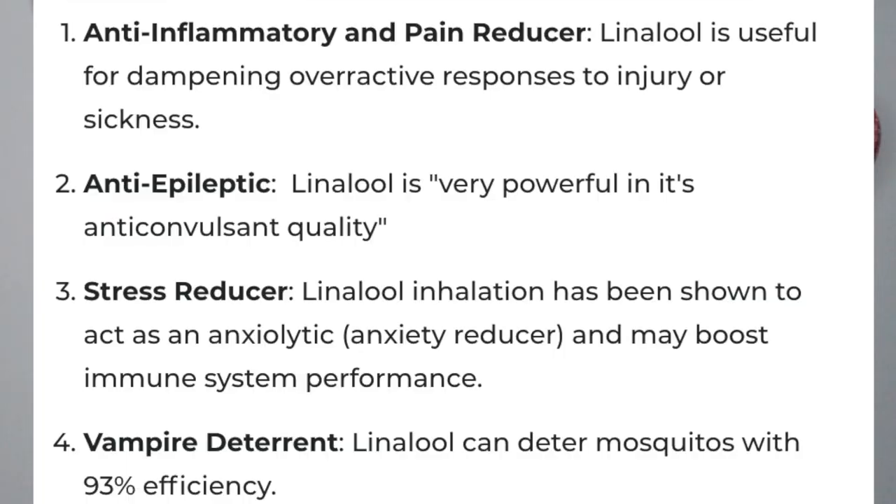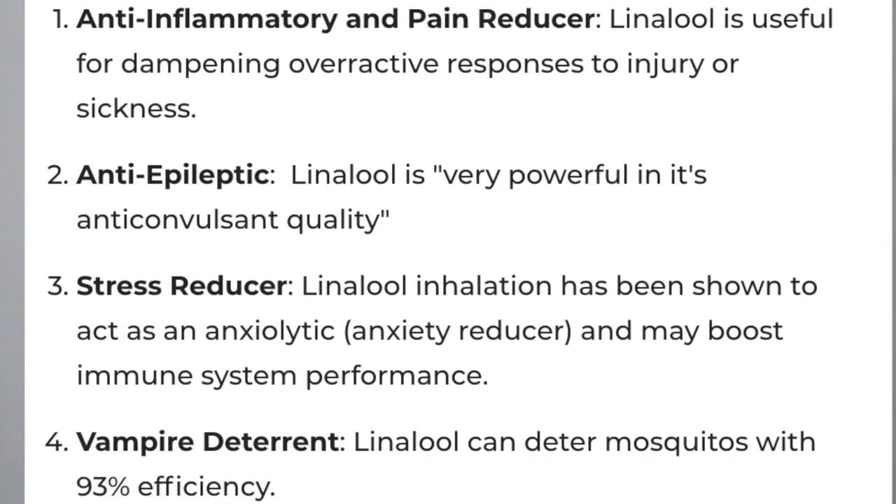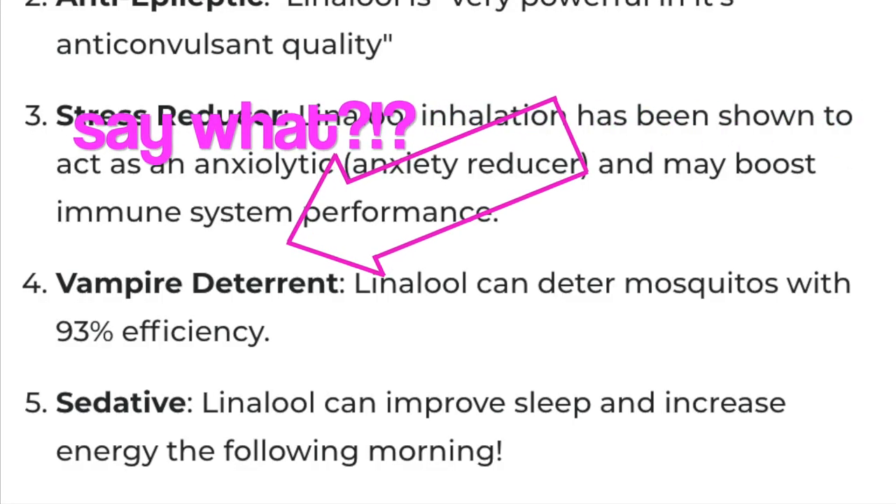The effects of linalool include helping promote relaxation and having a calming effect, so it can help reduce anxiety. It can also help relieve depression and provide pain relief. It helps support and strengthen the immune system — there have been studies done about that, which I think is insanely awesome. Lastly, it can help prevent seizures.